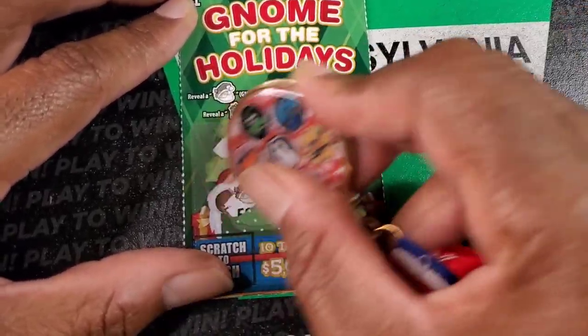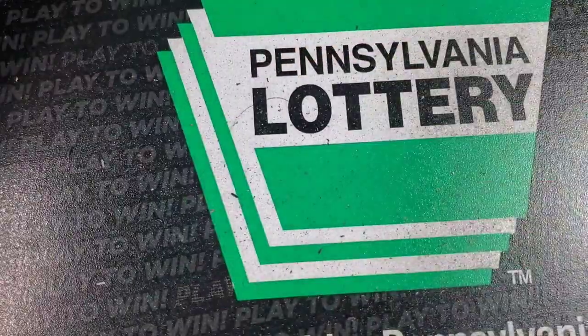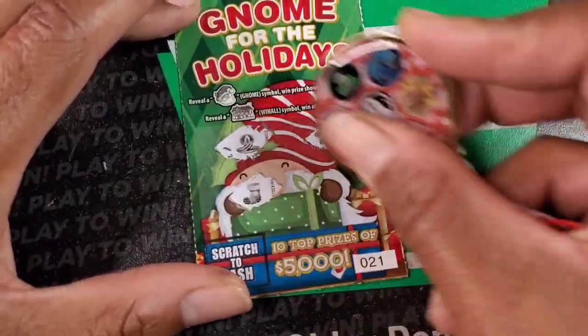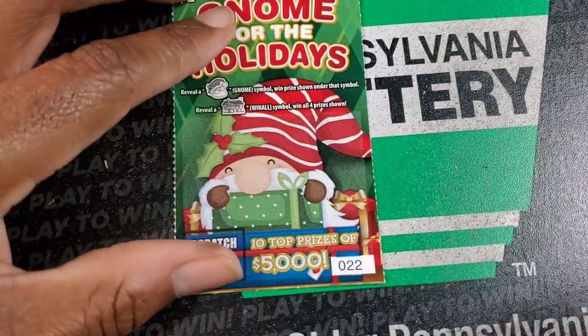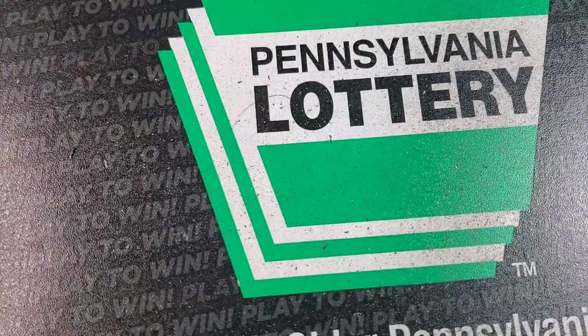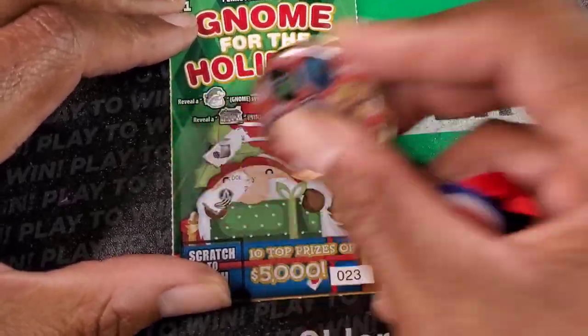I don't even understand what's happening right here. We're getting wins, but they are loading them up with these free tickets. I usually see about eight to ten free tickets and we're already up to like five of them. But beggars can't be choosers. We're at four minutes.